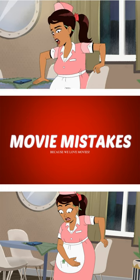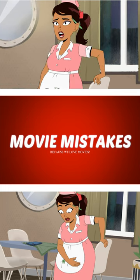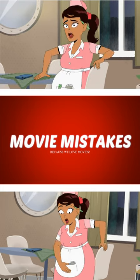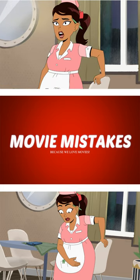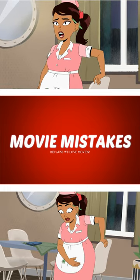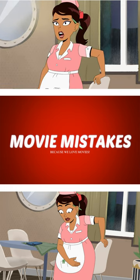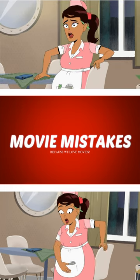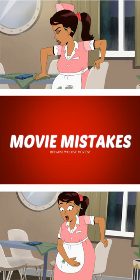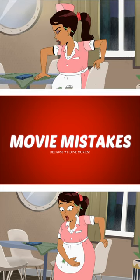For this Velma goof, Velma's stepmom takes a seat at the dining room table and puts her phone down on top of the doily. Notice the position of the phone as she gets up in the clip on the bottom — the phone has now changed positions, even though she didn't touch it the whole entire time during this clip. I know it's not the biggest deal in the world, but it's a goof nonetheless.